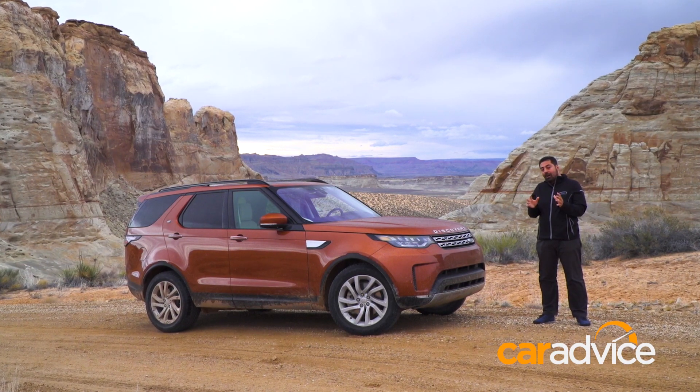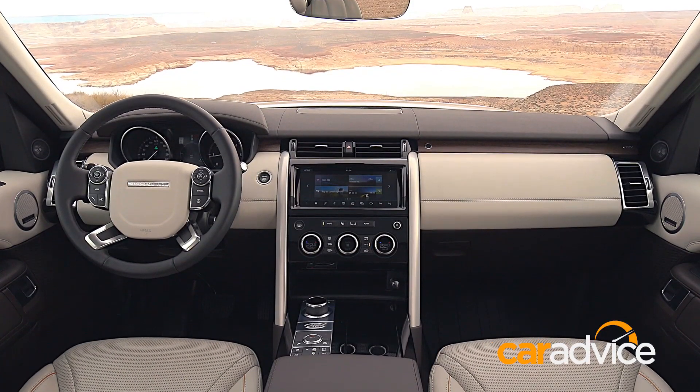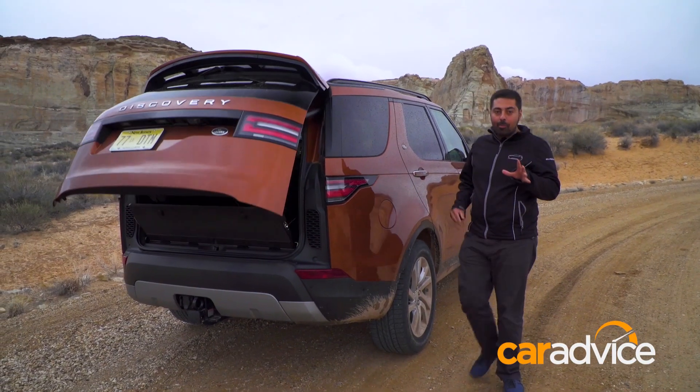The highlight of the car though is the interior, which is now more Range Rover than ever before. But before we jump in, I really do want to show you this boot.